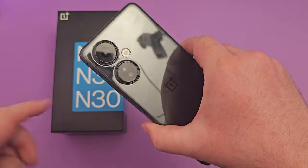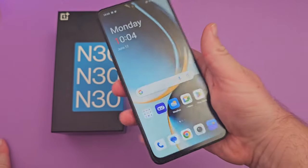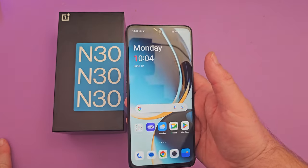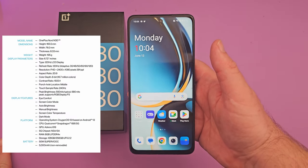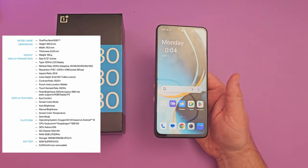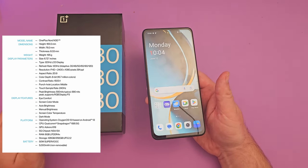There's a 108 megapixel camera on the back, a 6.7 inch 1080p 120Hz display, which is great to see — very rare that you're going to see a phone with all that kind of stuff at this price.